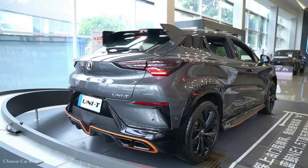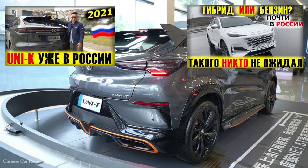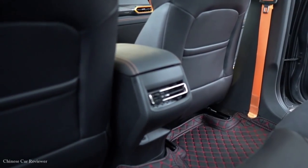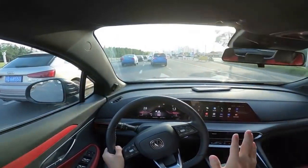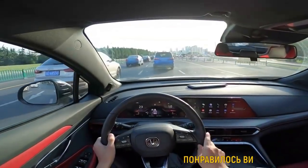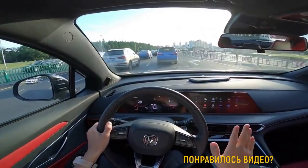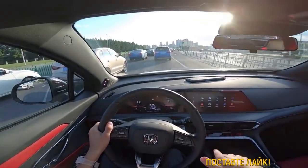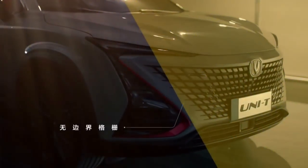Часть аудитории наверняка забрала старшая модель Uni-K. Changan Auchan X5 — бюджетная копия Uni-T. Обзор на Auchan X5 и Uni-K можно посмотреть по ссылке на экране и в описании. Цена Auchan X5 — от 69 до 102 тысяч юаней, в переводе на рубли от 818 000 до 1 200 000 рублей. За январь разошлись 13 127 штук, а за февраль — 10 405.